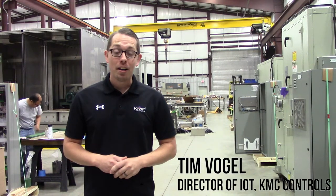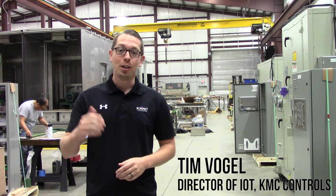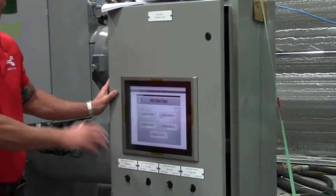Hi, my name is Tim Vogel. I'm the director of IoT with KMC Controls and it's great to be here with Air Comfort and Comfort Controls. The facility here is absolutely incredible.